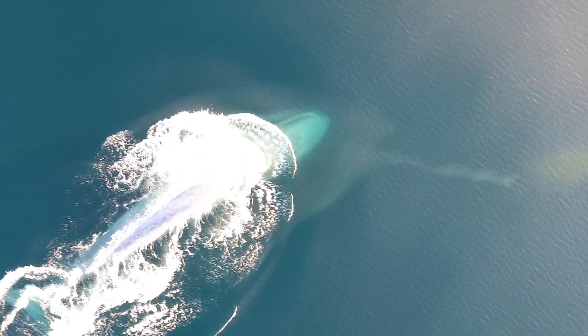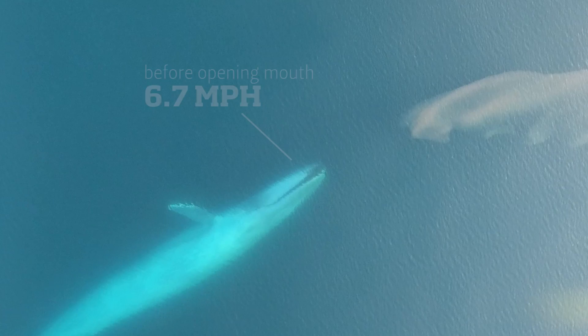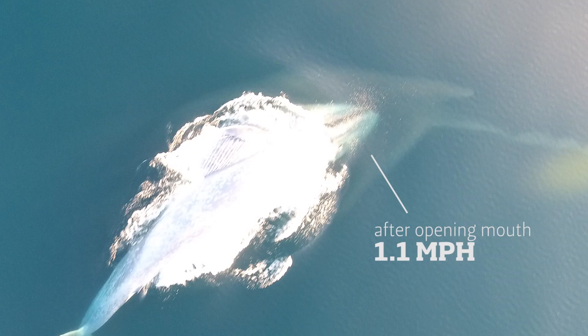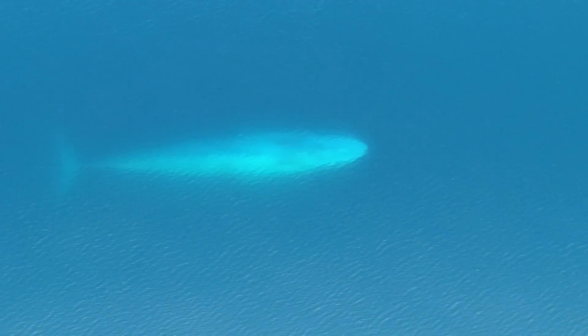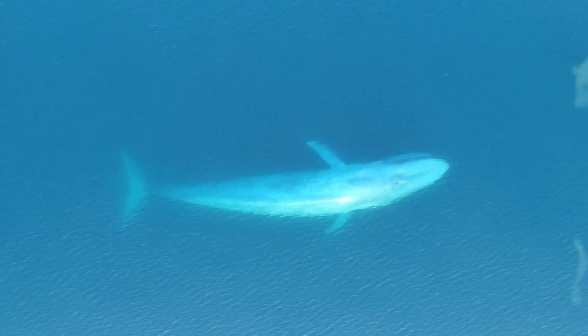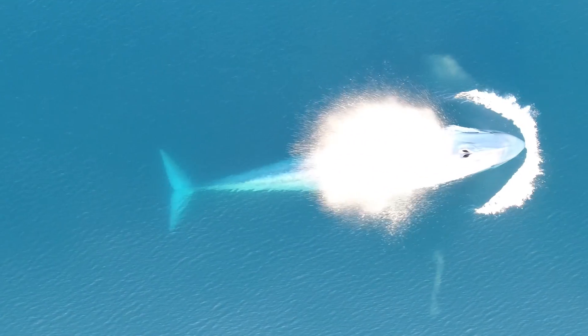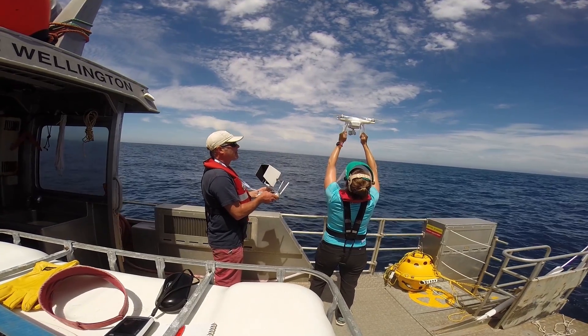These animals have huge energetic demands because they are so big, and every time a blue whale opens its mouth it's like putting on the brakes — it slows way down. So they have to make decisions about what's worth opening their mouth for. Here you can actually see the animal look at a krill patch, turn on its side like it might feed on it, open its mouth, but then decides 'no, you're not worth it' and just keeps going.